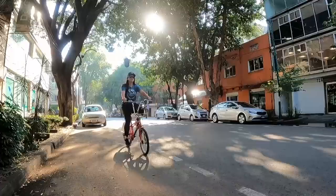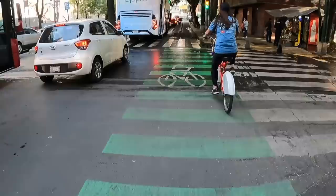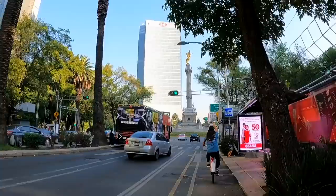You can rent EcoBici for one, two, or seven days, or get an annual plan. We rented them for just one day and it cost us 118 pesos each. The only catch is you can only have the bikes out for 45 minutes or less at a time — watch the clock, because if you exceed the free usage time limit you do get charged. And remember, you're driving on busy streets — they have a bike lane but you still need to follow all traffic laws.